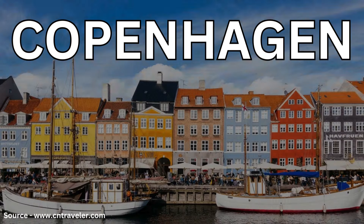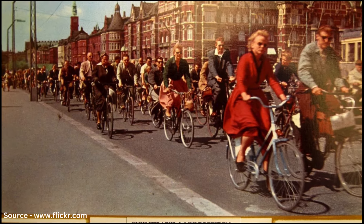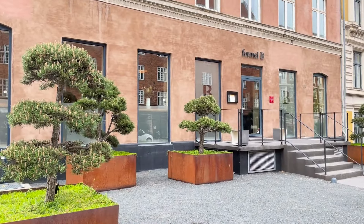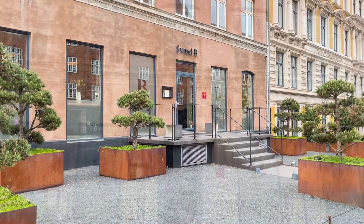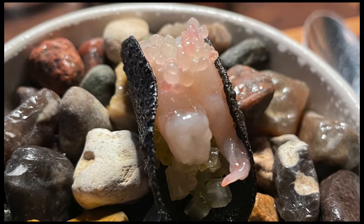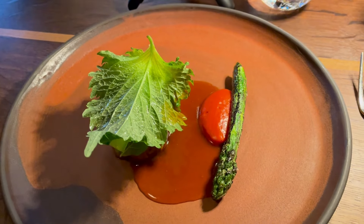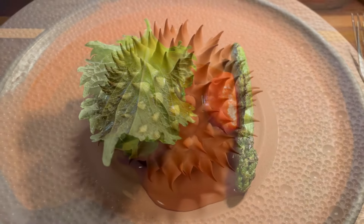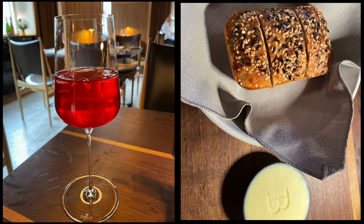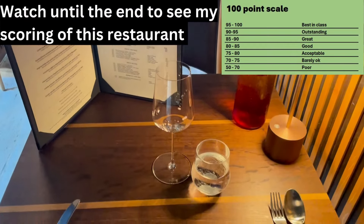Welcome to Copenhagen, the city known for its Scandinavian minimalism, a lot of bicycles and one of the greatest culinary arts in the world. Today we are visiting Formula B, which has been in this regime since 2003 and they received their Michelin star only a year after opening. The kitchen is serving some exciting Nordic dishes with some influences from France. So please, sit down, make yourself comfortable and let's enjoy this dinner together at Formula B in Copenhagen.